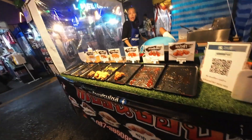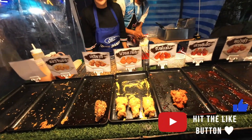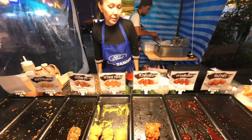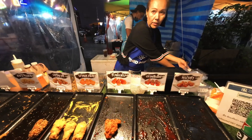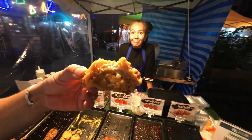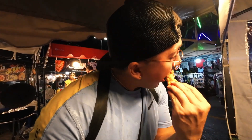Let's get something to eat. I tried this KFC-style fried chicken with spicy powder — oh my god, this is so good! It's better than KFC — it's crispier than KFC. The cheese is amazing. Each piece is only 15 baht.